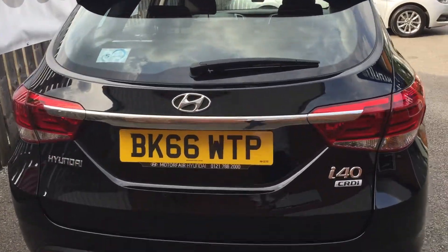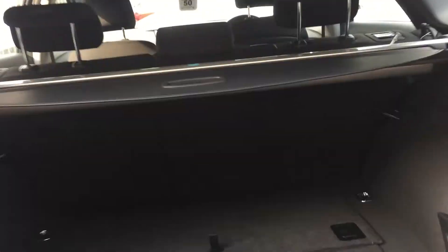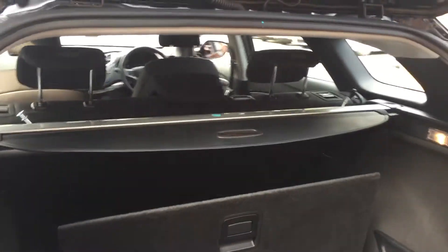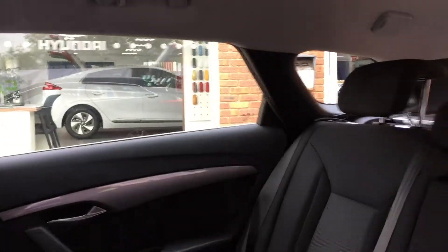Taking a look into the boot, the boot of the i40 Tourer holds 553 litres and has more than enough space in there. There is lots of space underneath for any tools and bits and bobs, and the back seats split at a 60/40 ratio — plenty of room in this very spacious car with the same black and grey cloth interior.